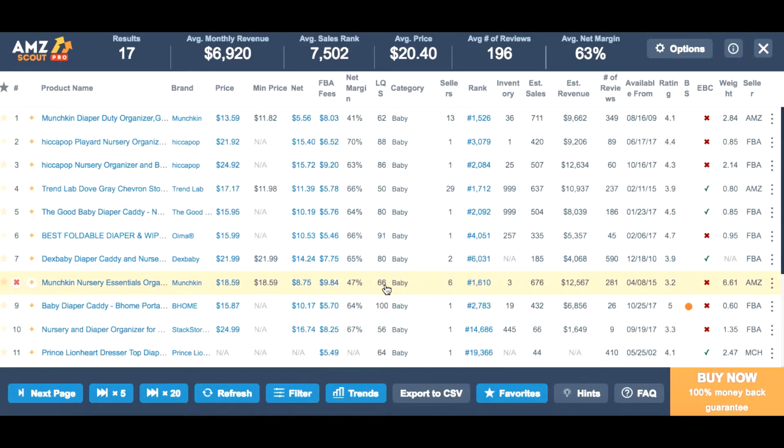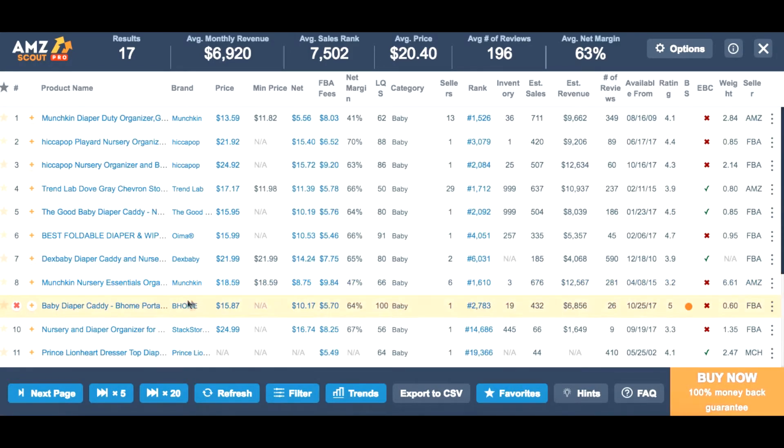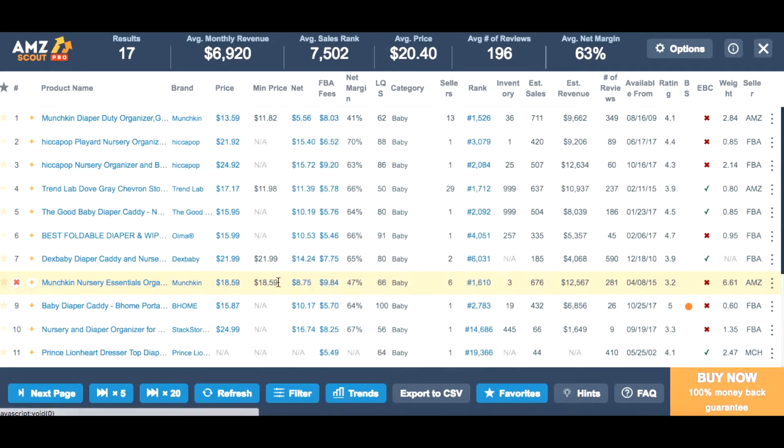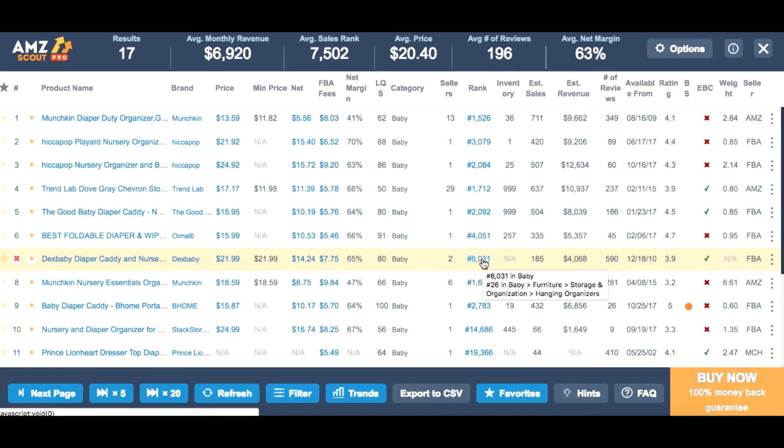For example, this listing is not so good — let's see why. The rating of the product is very low, so people don't like the product somehow — maybe it's not quality or something. You can open this product on Amazon and read the reviews to find out why people don't like it. It's also not FBA. The description length is not great and the image count too. You can see the best rank here — for example, it's in kids furniture, and 27 in hanging organizers, and so on.